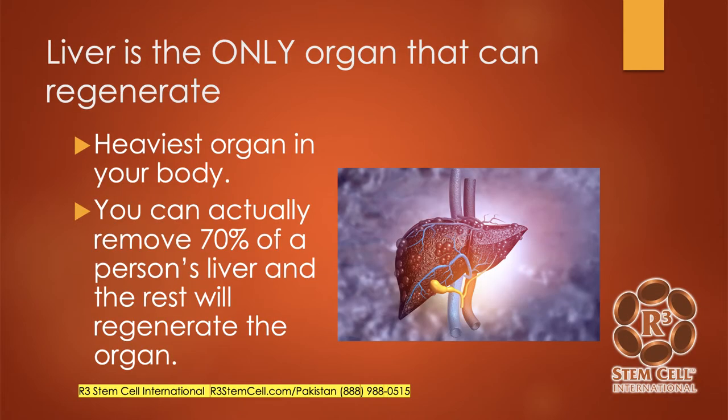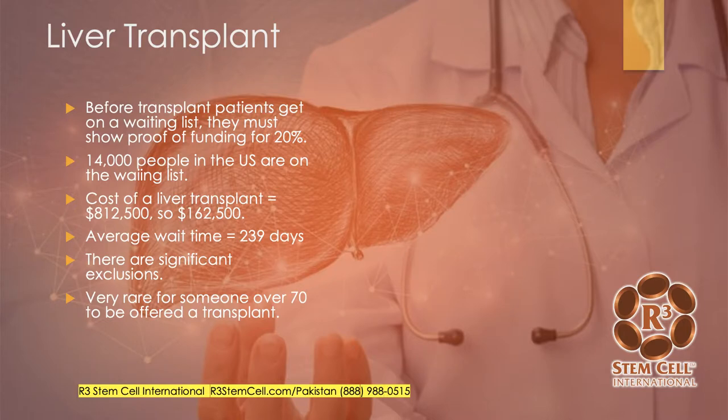Interesting to note that the liver is actually the only organ that has regenerative capabilities. It is the heaviest organ in our bodies, and you can actually remove up to 70-80% of a person's liver and the rest of it will regenerate the rest of the organ, which is an amazing feat in the human body.